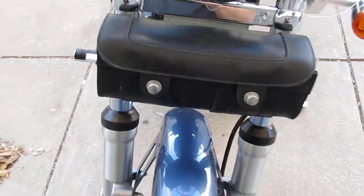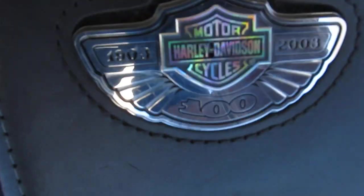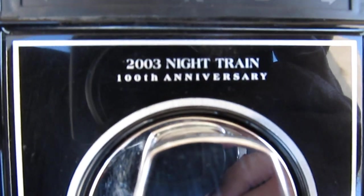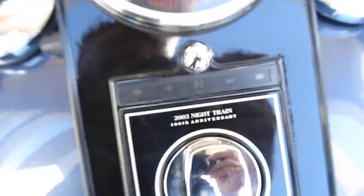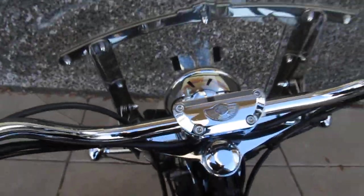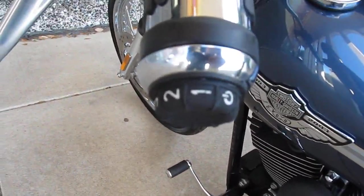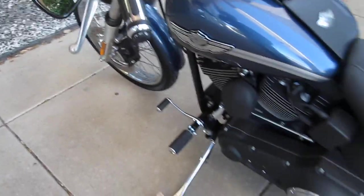It's got a fork bag on the front forks and good rubber up front. It's got the 100th anniversary tank badge as well as the insignia on the ignition switch. It's got the 100th anniversary clamp for the handlebars. It's even got heated grips — if you get into some cold weather and want to heat your grips, you got them.